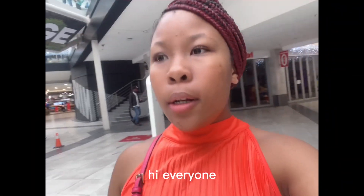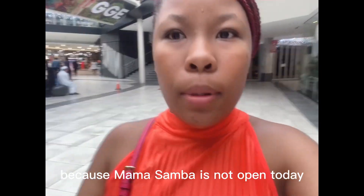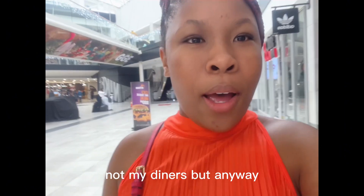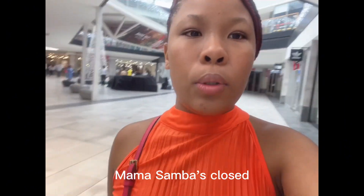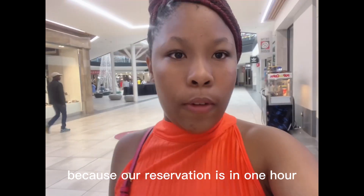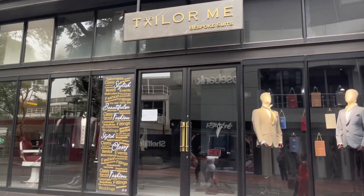Hi everyone, we're still at the mall. We did some reservations for My Diners because Mama Samba is not open today. This outfit was for Mama Samba, not My Diners, but anyway we're going there. Our reservation is in one hour so we'll see you there.